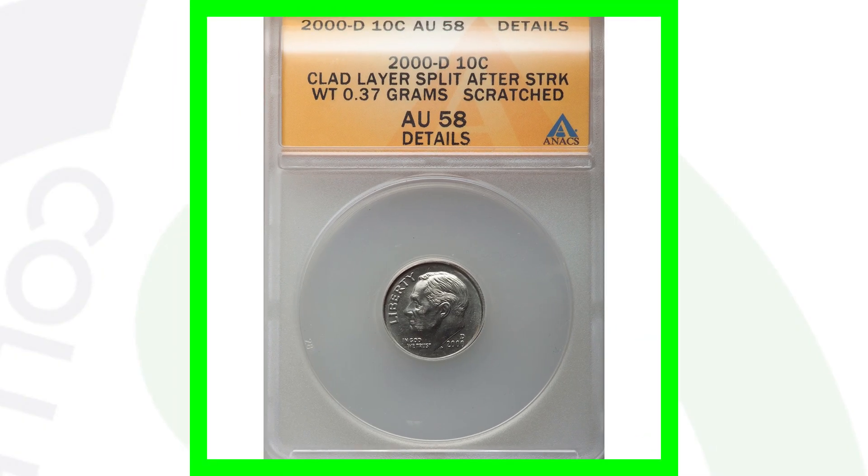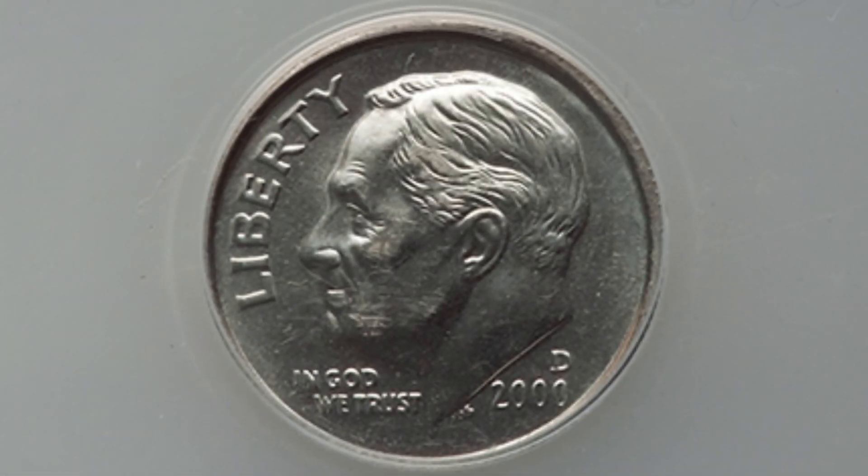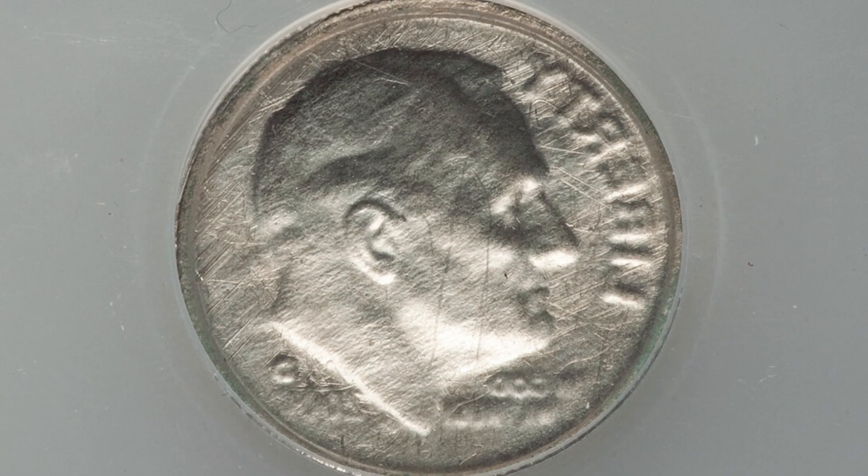Here is a 2000 D mint mark graded by NGC at AU58. You see on the reverse that it does not have the reverse design — it has a mirrored image of the obverse design. That's because the clad layer was split after the strike, and this coin ended up selling for over $160.